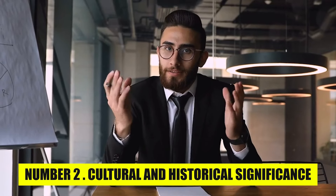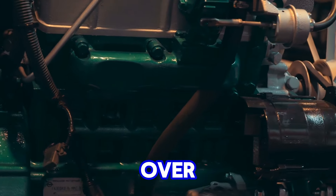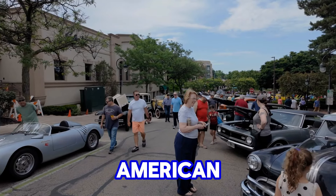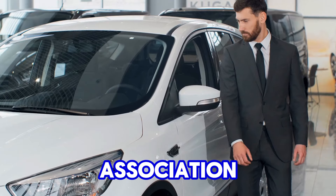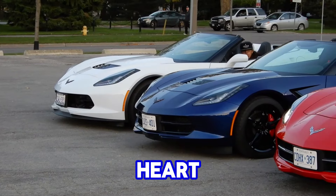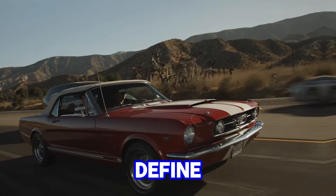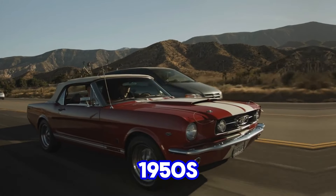Number 2: Cultural and Historical Significance. The Chevy small-block earned iconic status over the years, particularly within American car culture, due to its association with some of the most beloved and influential vehicles in automotive history. It became the heart of legendary cars like the Corvette, Camaro, and a range of muscle cars that defined performance and style from the 1950s onward.